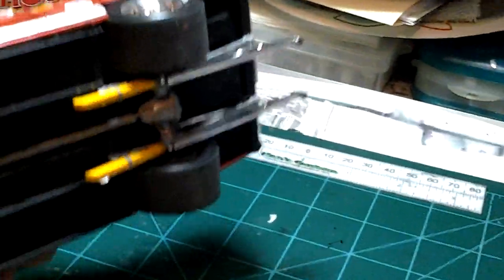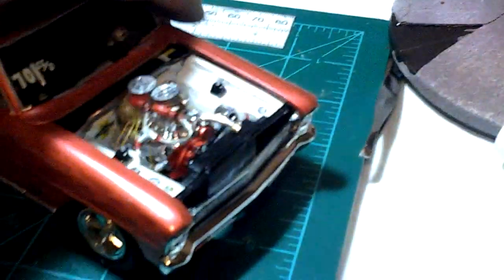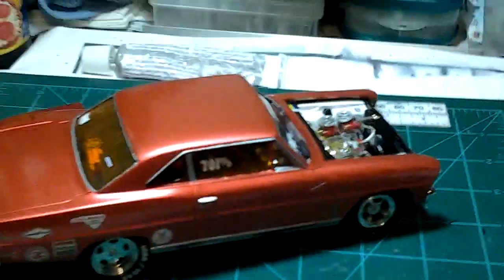Oh hold on — got the classic, my favorite Lakewood traction bars right there on the bottom of the rear end. This looks tubbed out with open headers.